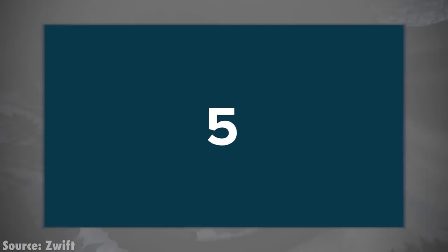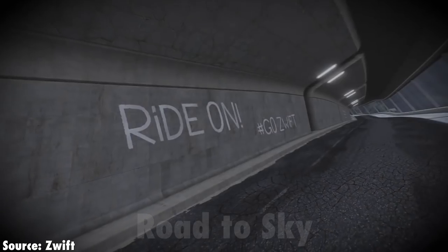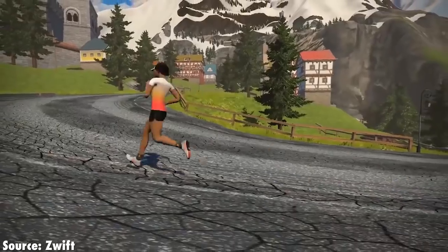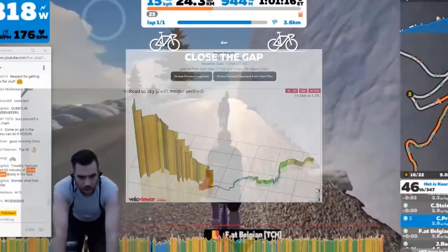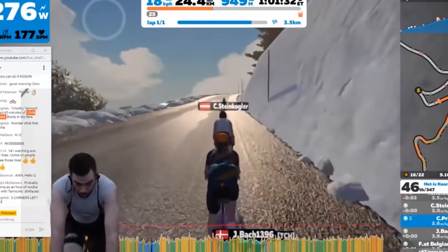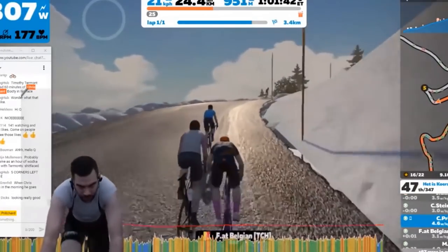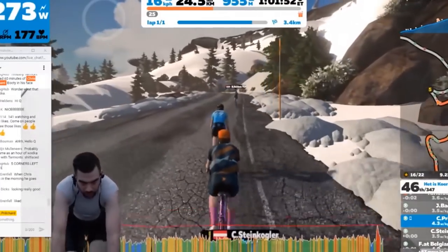And at number five, heading back to Watopia now — the Road to the Sky. It starts off in the sleepy hollows of Watopia and just goes up and up and up. Most people are going up, because you're going to climb 1,100 metres up into the sky. The perfect way to get that concept bike — go up there fifty times and you get the Tron.